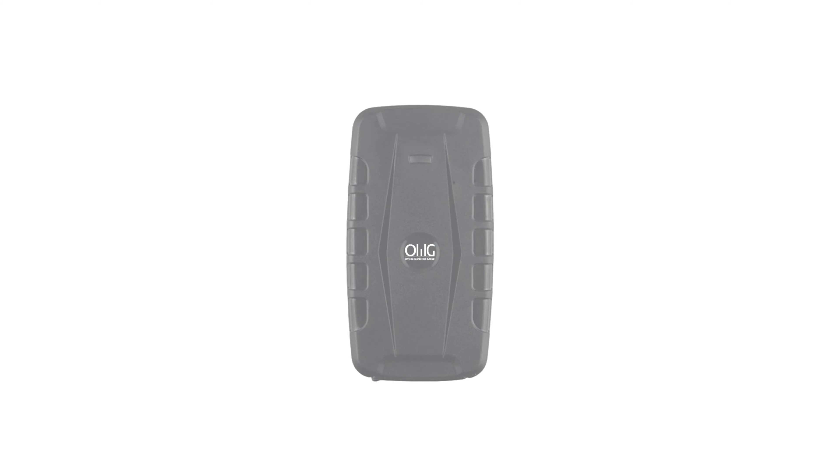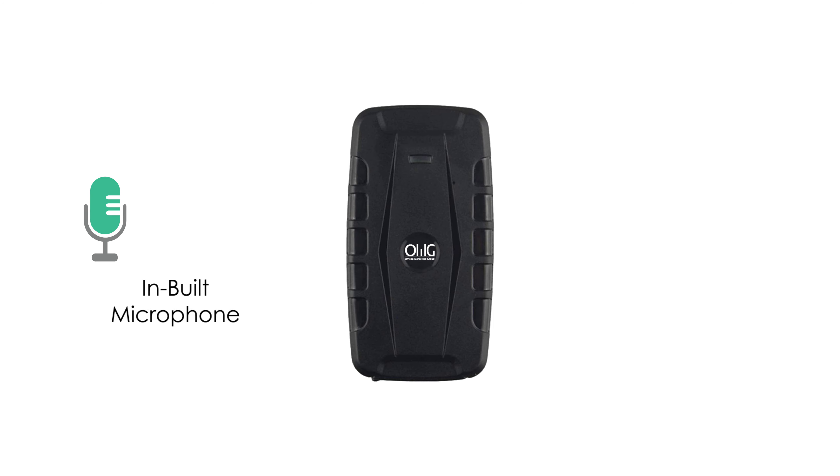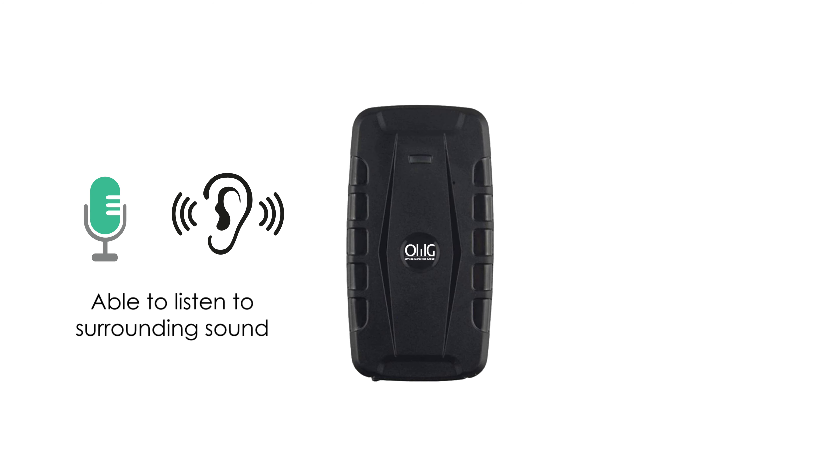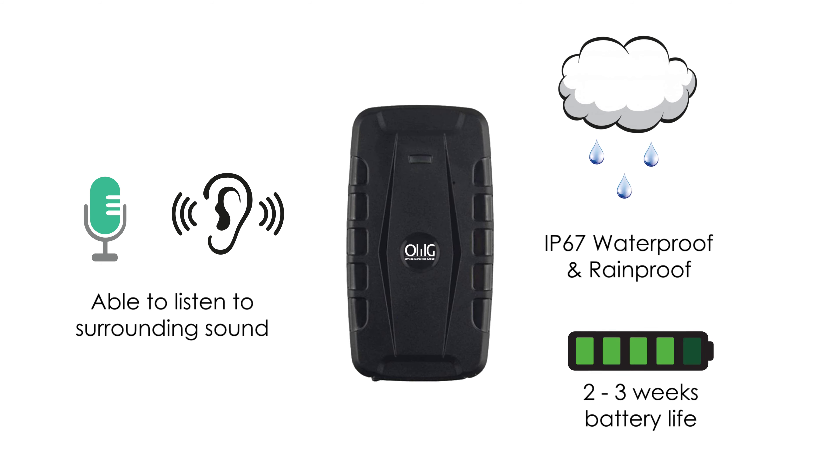The magnetic car tracker has an inbuilt microphone which allows the device to listen to background conversation and surrounding sounds. The device has a long battery life that can last two to three weeks, and it is waterproof and rainproof.